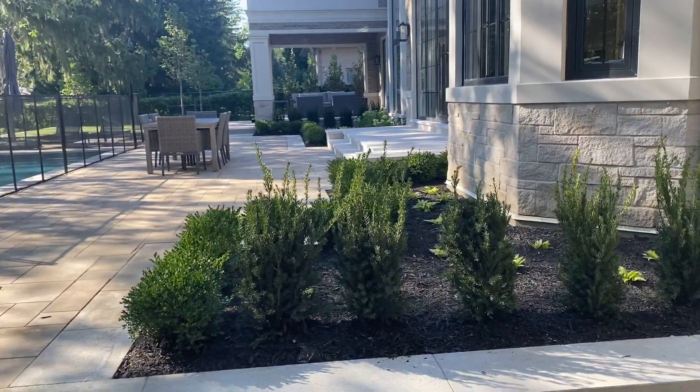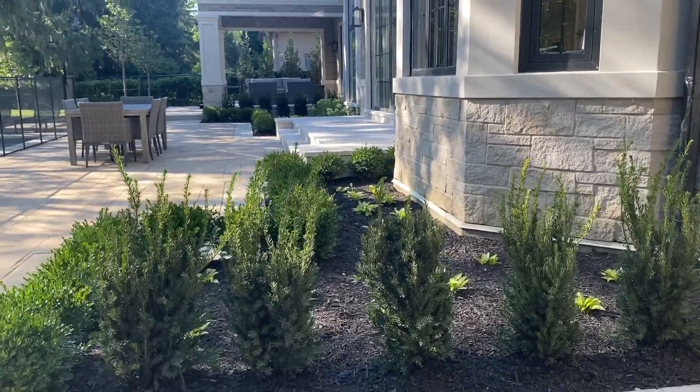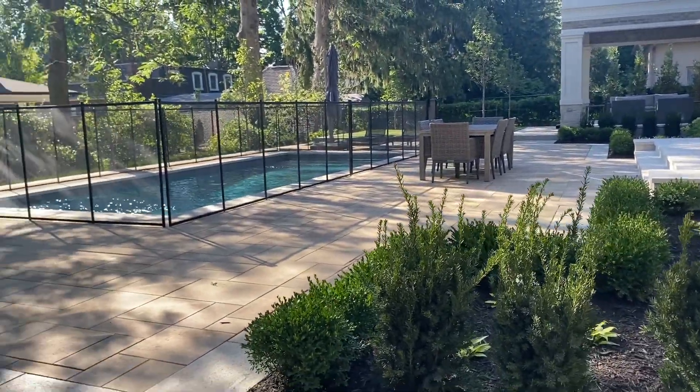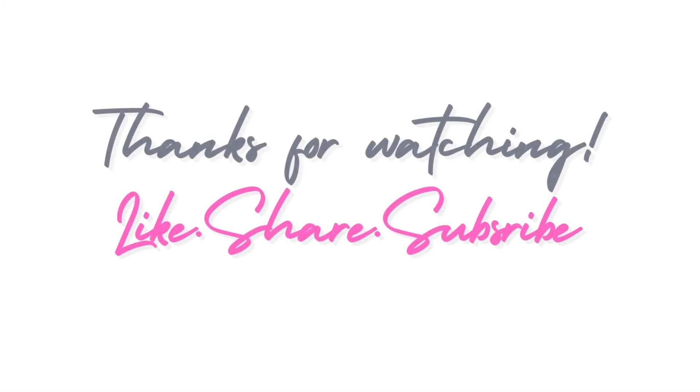This really concludes the Princess Margaret 2023 fall show home tour. Don't forget to go on the Princess Margaret Lottery website and purchase your tickets, and don't forget to like, comment, and subscribe to this channel. I will see you guys in the next video!